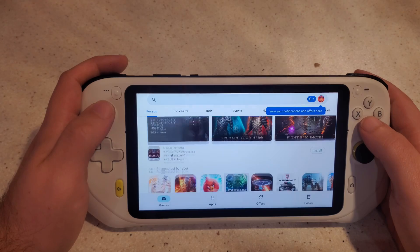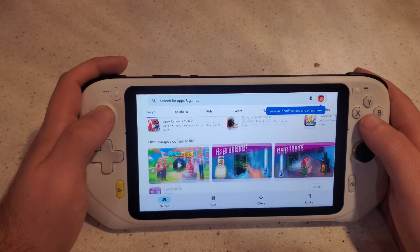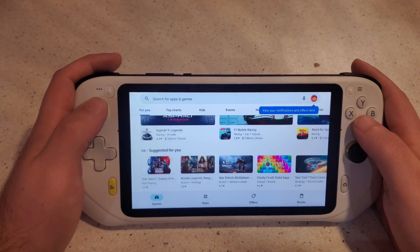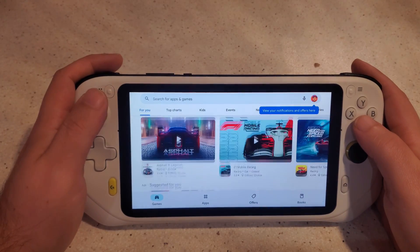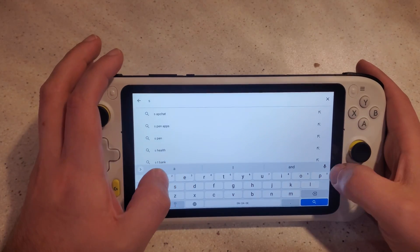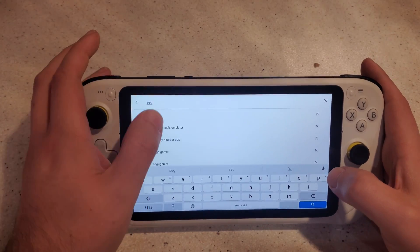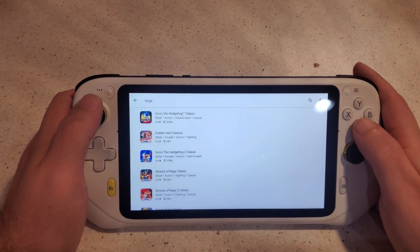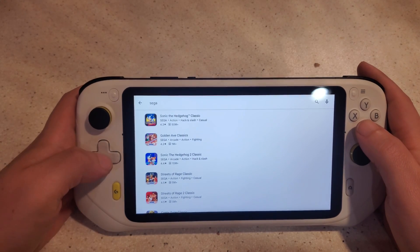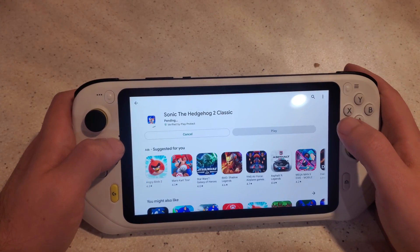It has the Google Play Store and all its variety of games. I don't really play many mobile games, but I decided to check something out. I thought of Sonic the Hedgehog 2 from the Sega Forever collection — I'd previously played Streets of Rage on my mobile this way. So I installed it to check out the controller and see how a familiar game feels.